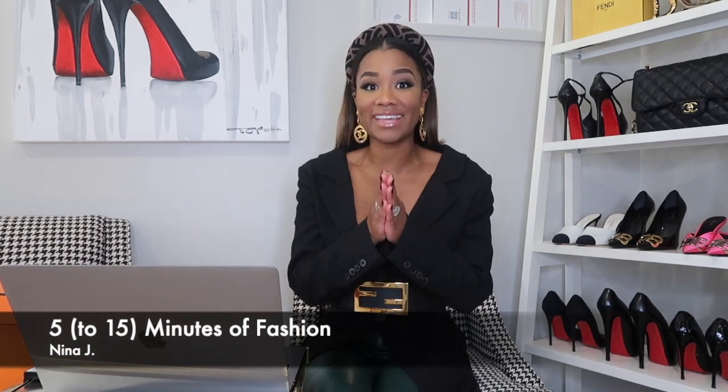Hey there fashionistas, happy Friday and welcome to 5 to 15 minutes of fashion with yours truly, Nina Johnson. Today I'm jumping in with all the petty banter going around about Birkins being real or fake, and I decided I would do a little video on authenticating a Birkin.